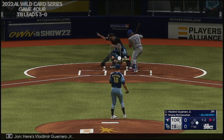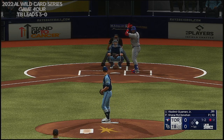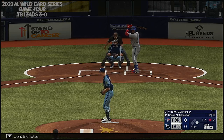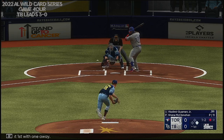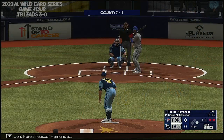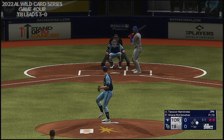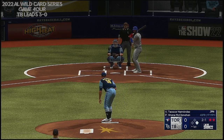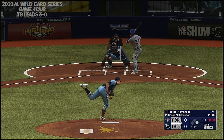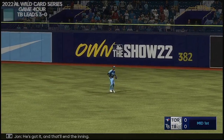Here's Vladimir Guerrero Jr. Next offering is in for a strike, one and two. That one fouled off. Bichette over at first with one away. Swing and a miss, and he got him — two down. Here's Teoscar Hernandez. The 1-1, ball two. Now fly ball to right center. Margot on the move to the gap. He's got it, and that'll end the inning.